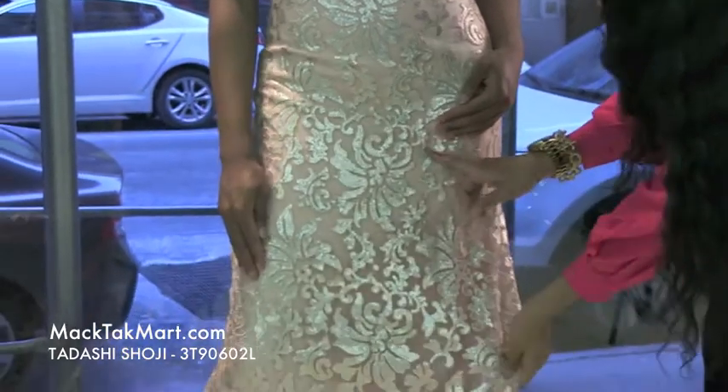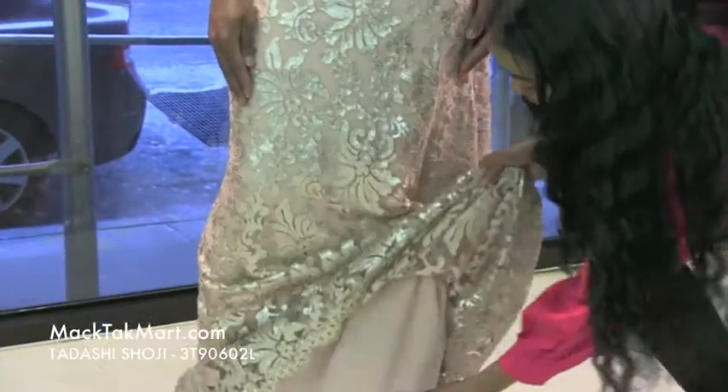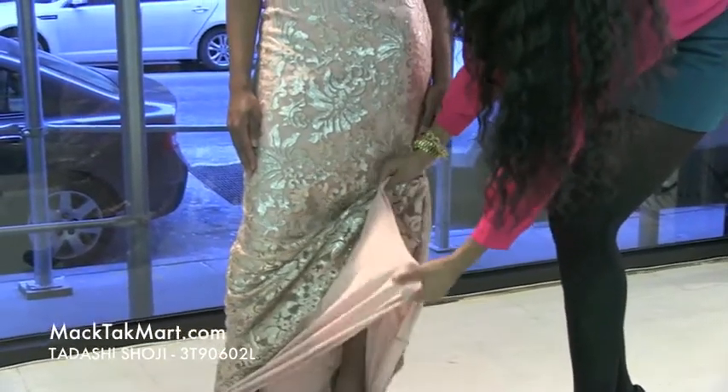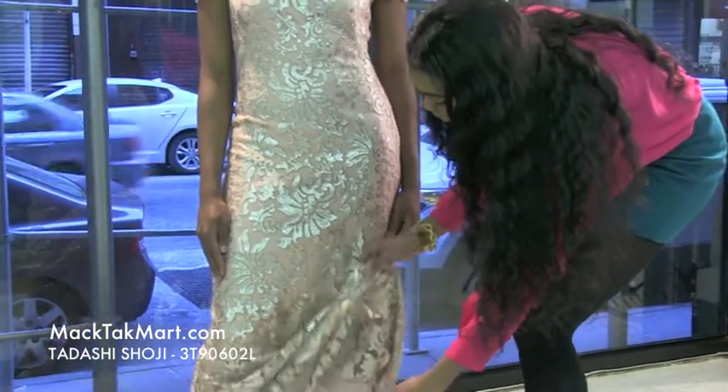This gown has sequencing all throughout the body of the dress, and the underlay is this silky material here, coming in this soft pale pink color. Absolutely gorgeous and it's very, very soft.